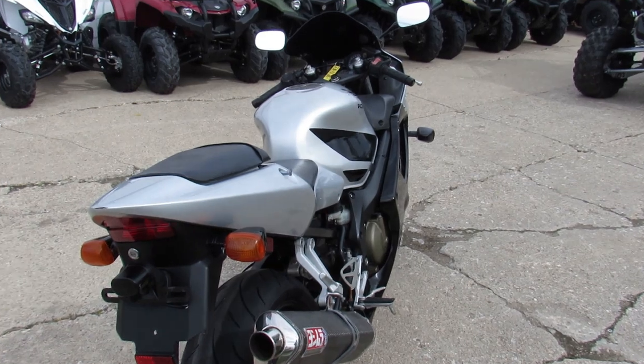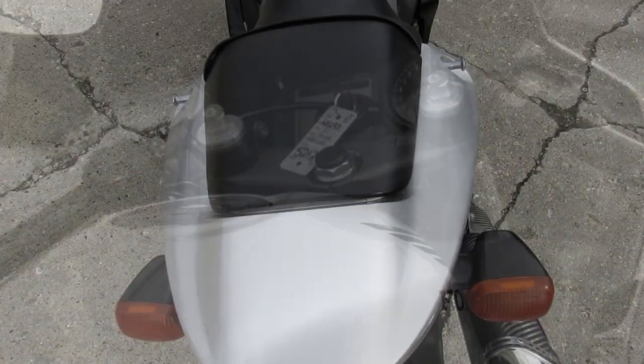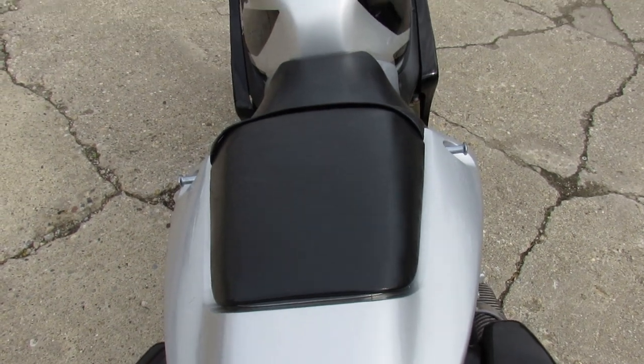It's a great bike for the money. Visit our website at approvalpowersports.com, call today, and you can ride the day.